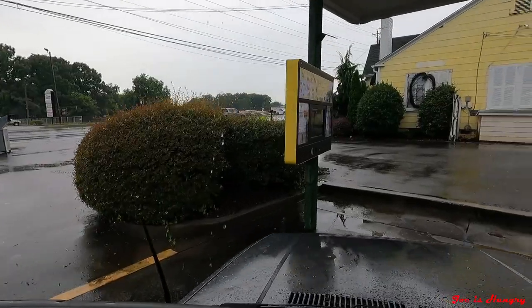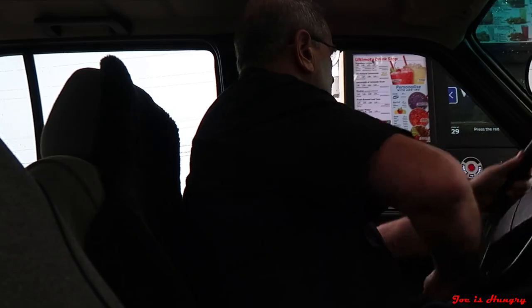I'm Joe and it is a wet and nasty day at the Sonic in Calhoun, Georgia. Today I'm going to check out their new Sonic Crave cheeseburger.